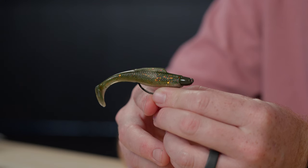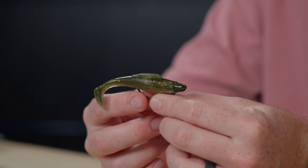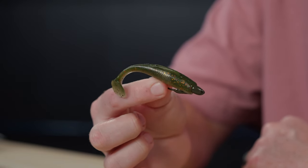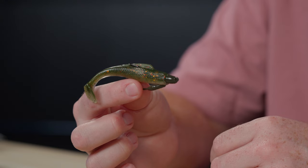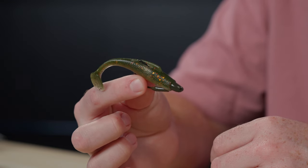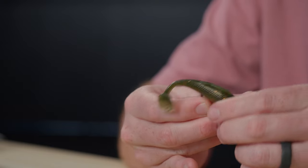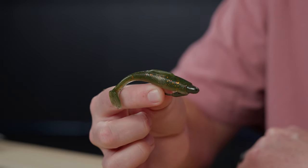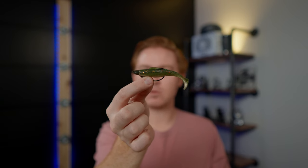Coming in at number one: the Z-Man Minnow in the redfish toad color, rigged on a Z-Man Pro Bullets three-sixteenth ounce, 3/0 hook — 100% totally weedless. Throw it in the mangroves or the thickest grass and it comes right out, but once it's in the redfish's mouth it stays there. You can sight fish with it or blind cast it very effectively. It looks just like a pinfish, a finger mullet, or a croaker — so many bait fish that redfish key in on. Add some Pro-Cure for scent and you'll definitely catch fish.